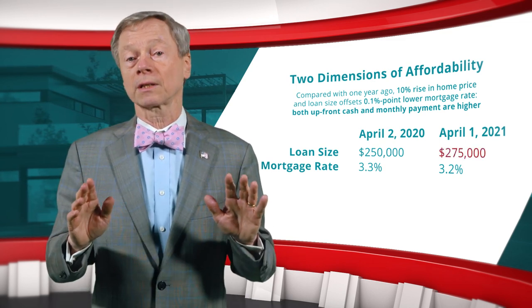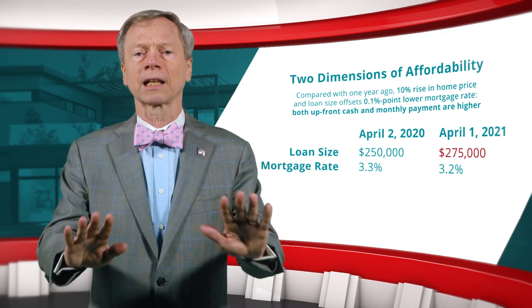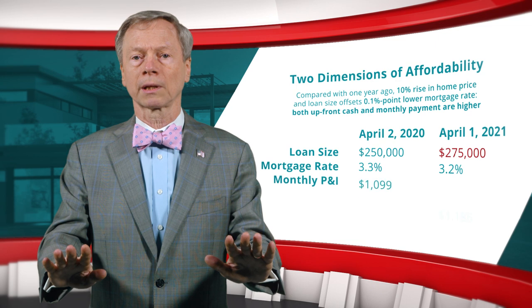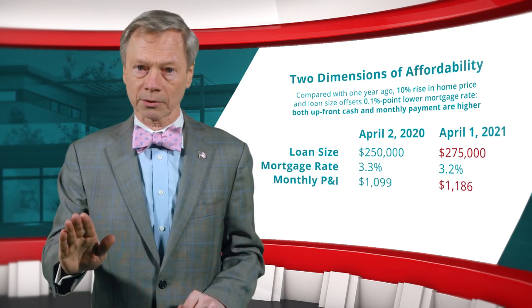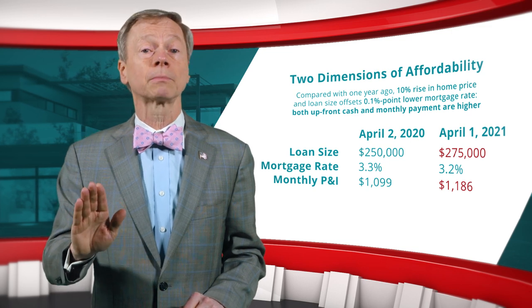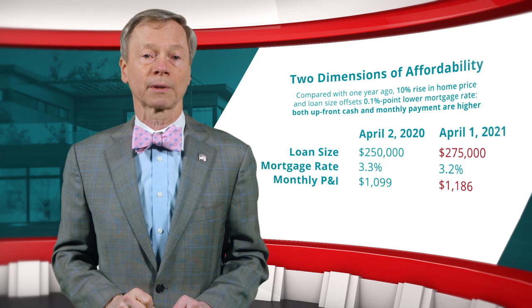If the upfront cash and mortgage payment continue to rise, the decline in both dimensions of affordability may reduce home purchases. Lower demand will moderate price growth and allow time for income gains to catch up, gradually restoring a degree of affordability.